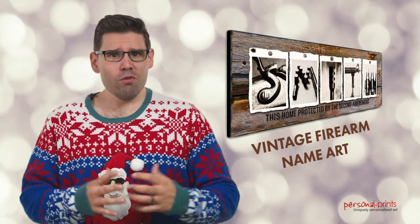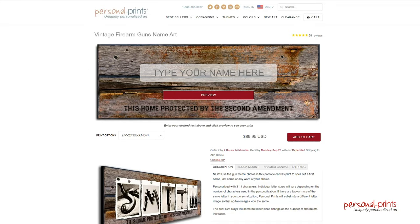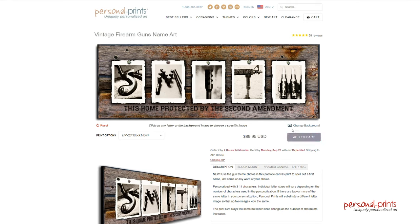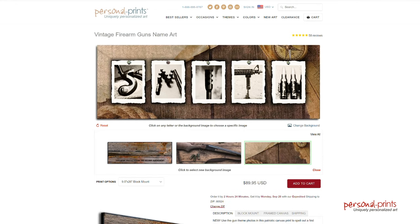This one's for those classic collectors and Western lovers in your life. It features letters created using old-school firearms, ammunition, tripods, and other awesome accessories. The default background option reads, 'This home is protected by the Second Amendment,' just in case that's not already clear. You can also choose a vintage shotgun or a rustic theme to tie the piece together.